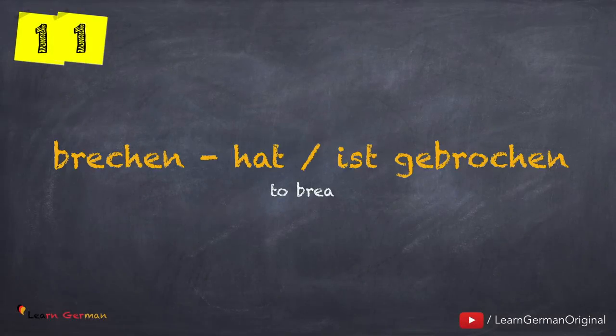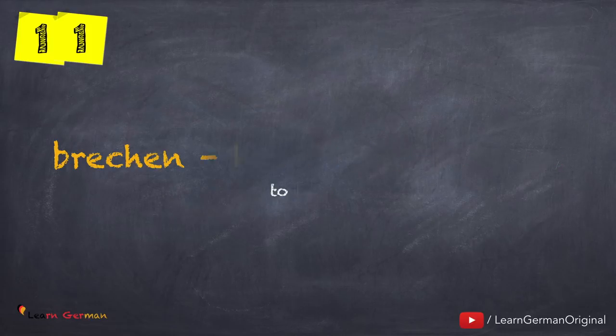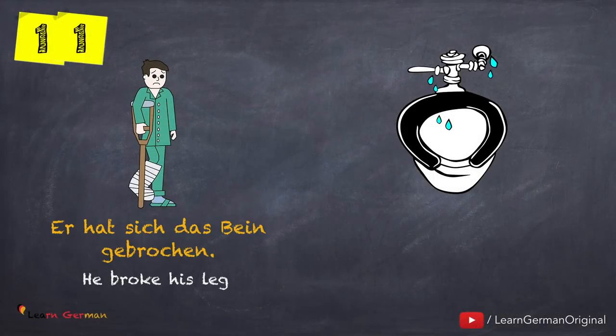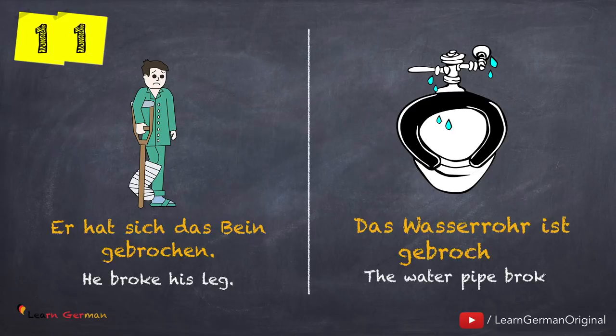Let's move on to the next one: brechen — hat oder ist gebrochen. Let's see how to use it: Er hat sich das Bein gebrochen. Das Wasserrohr ist gebrochen.